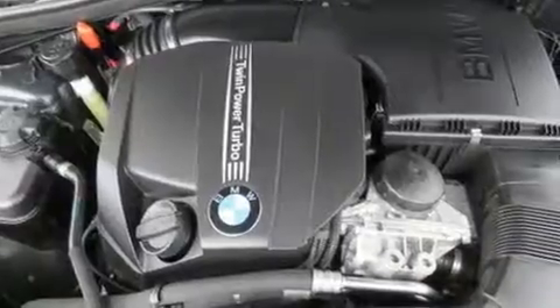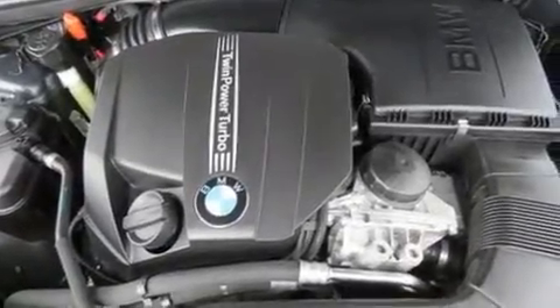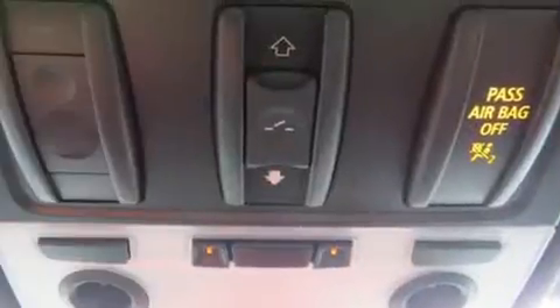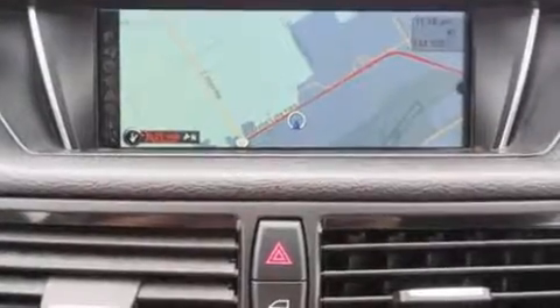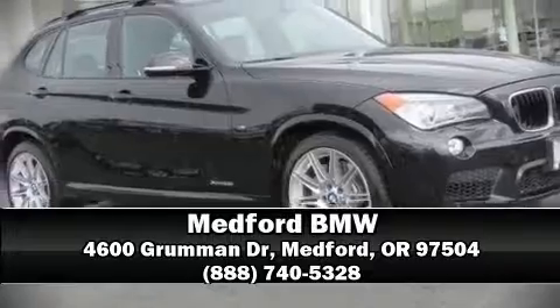With side-curtain airbags supplementing the rest of the safety network, you can be assured that you and your passengers will experience top-tier protection. It also arrives with a Carfax history report indicating just one previous owner. Stop by our dealership or give us a call for more information.